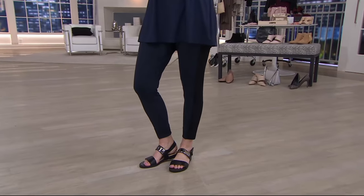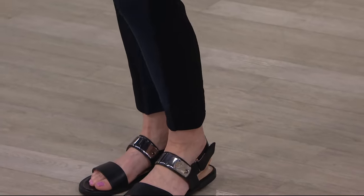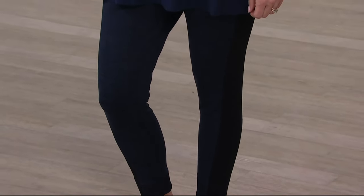Space dye knit legging, and what's really cool about this — you'll see it better on a close-up — but it has mesh panels going down the sides.